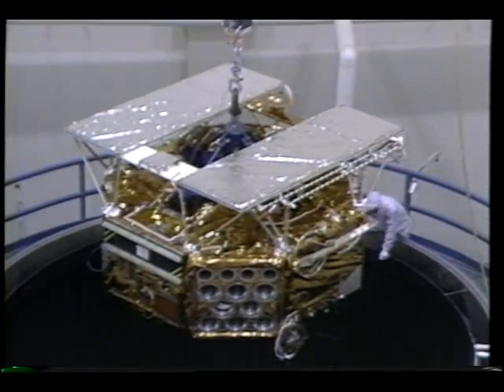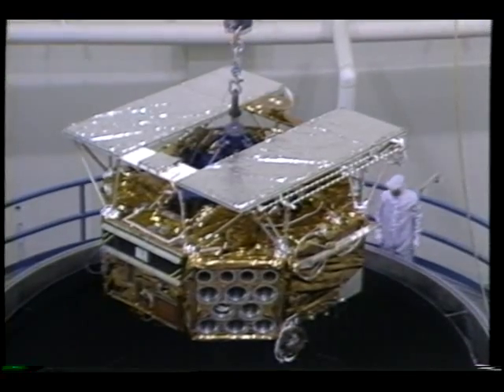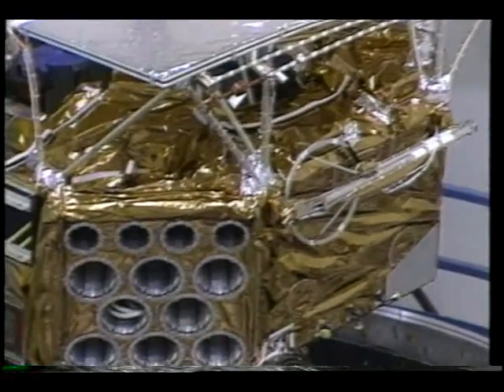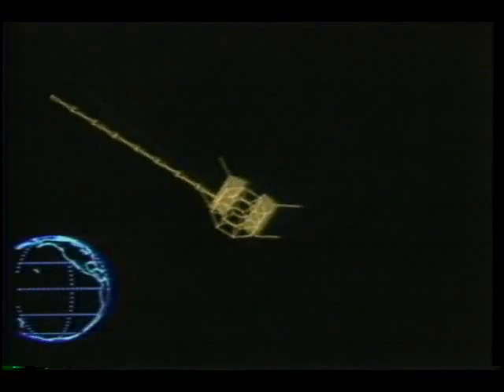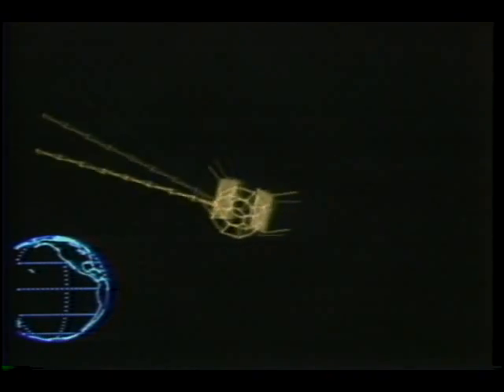CRESS is a joint NASA and Air Force project managed for NASA by the Marshall Space Flight Center in Huntsville, Alabama. An Atlas Centaur rocket will launch CRESS with its 20 scientific instruments and 24 canisters filled with chemical tracers. Just as its ancestor, Explorer 1, did many years ago, CRESS will blaze a new trail that's sure to help clear the way for space flights to follow.